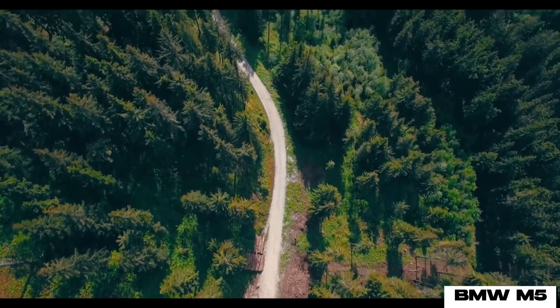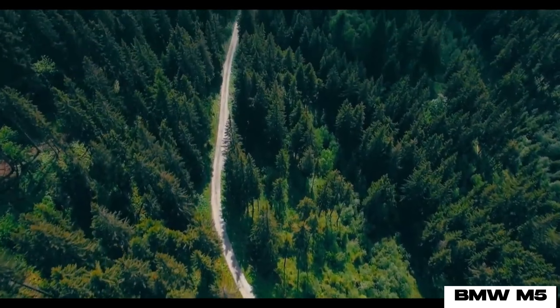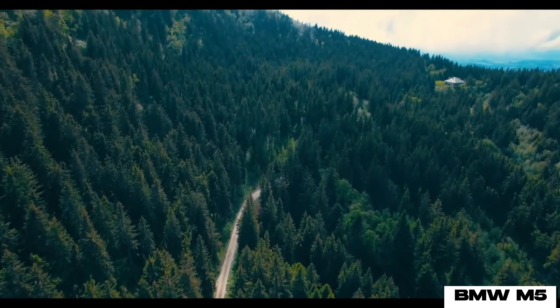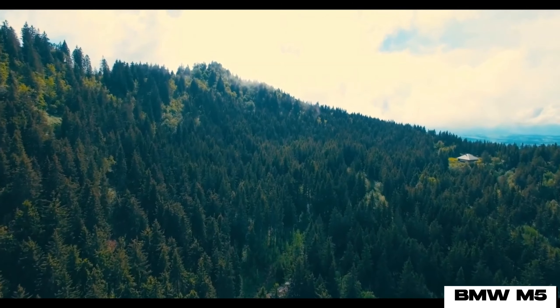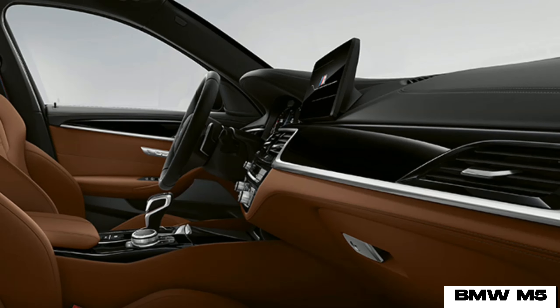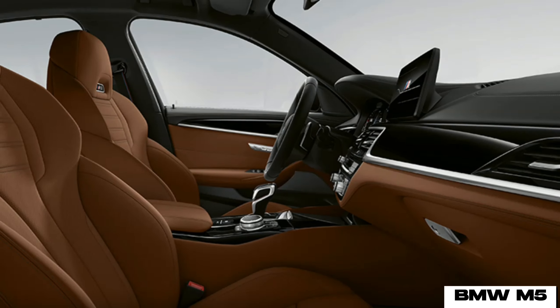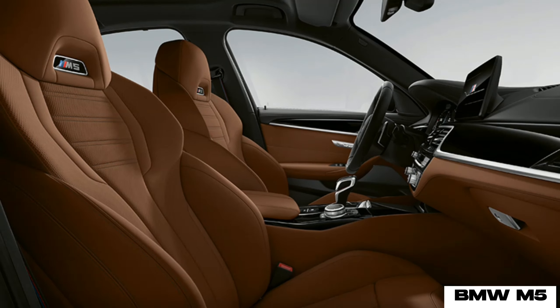On the inside, a curved display with a 12.3-inch digital instrument cluster and 14.9-inch infotainment touchscreen will be shared with the smaller 5 and i5 Series. The interior of the M5 will benefit from a number of sporty touches such as heavier seats, aluminum pedals, dark headliner, guaranteed scuff plates, etc., alongside more BMW M badging and carbon fiber bits.